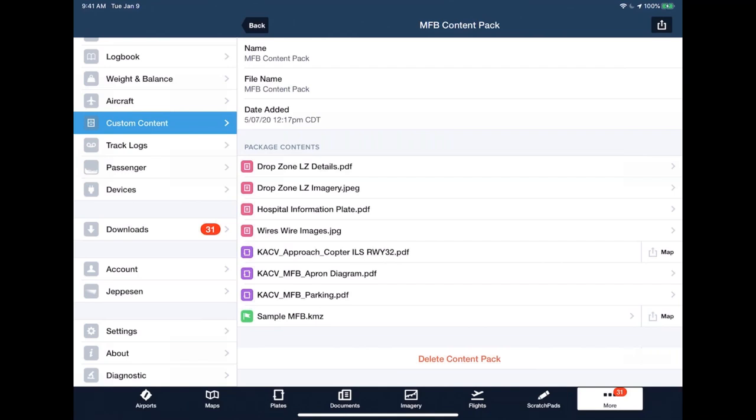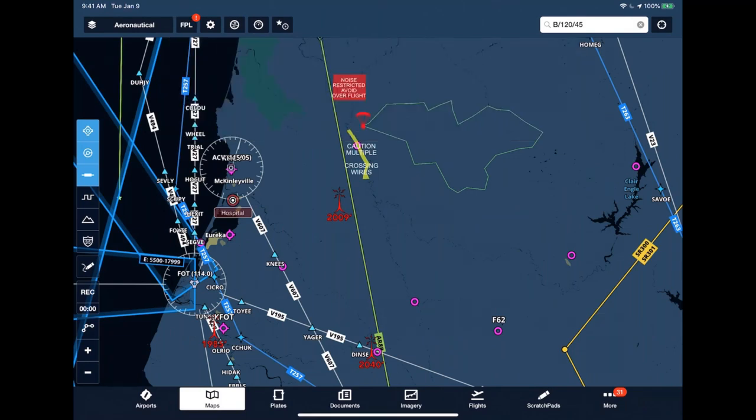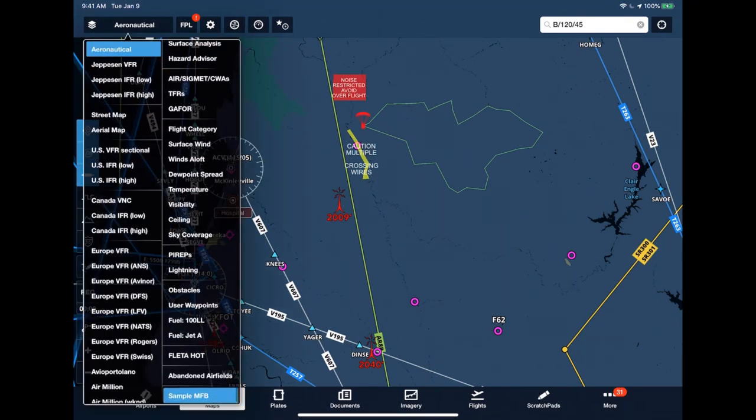From the custom content page you can view the contents of your pack. Heading over to the maps page, a custom map layer is enabled and disabled from the drop-down menu just like any published data. For demonstration, all custom content is in one map layer named SampleMFB — but it could be named anything or broken into multiple layers, whatever makes the most sense for your operation. On a personal device there might be a layer for all hospitals in the area, another for emergency service helipads, and a third for parachute areas and towers over 800 feet.